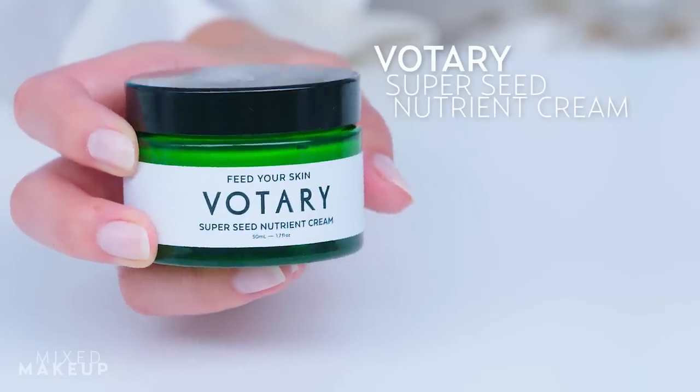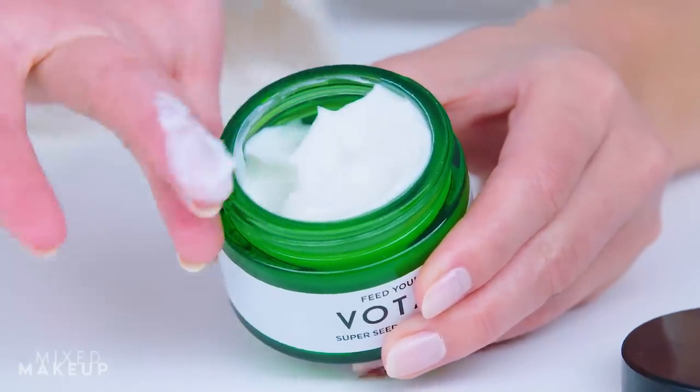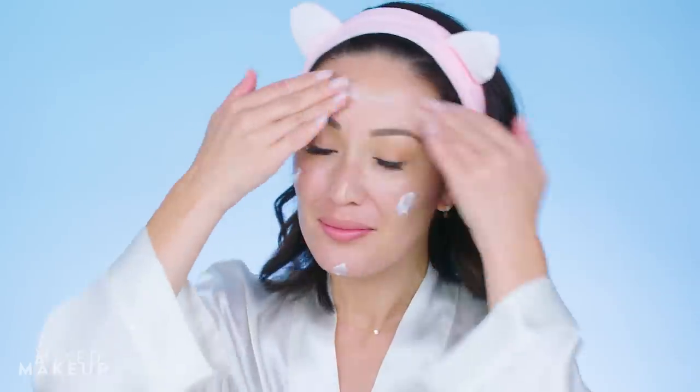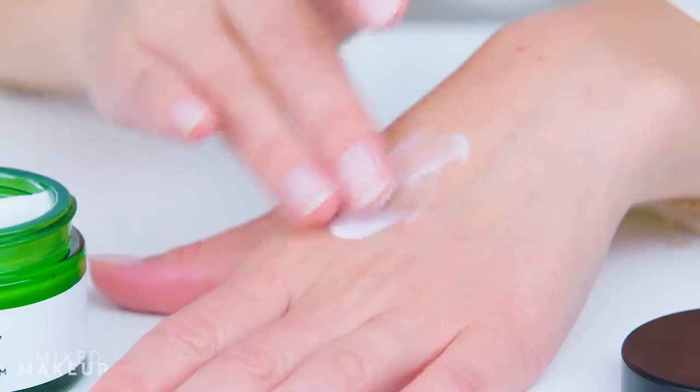When I travel, I like to use a really thick moisturizer to lock it all in. This one from Votery is super creamy and contains 21 nourishing super seed oils to help create a barrier between your face and the dry air on the plane. I especially like it because it's fragrance-free and won't irritate your skin.